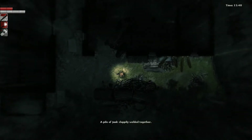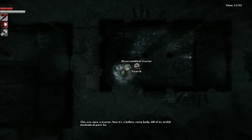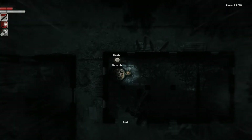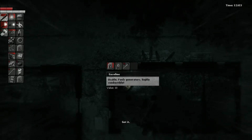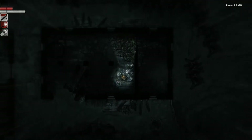Pile of junk sloppily welded together — we've got a tractor. This was once a tractor, now it's a hollow rusty body with all its useful mechanic parts scavenged. There is gas though. There's so much stuff here — junk, another crate... oh my god, a third crate. I don't even have room for all of this. I'm just going to have to come back. This is probably somebody we've got to talk to.